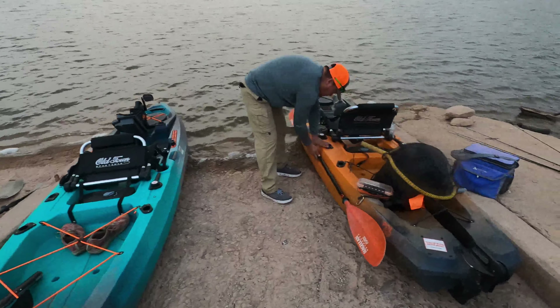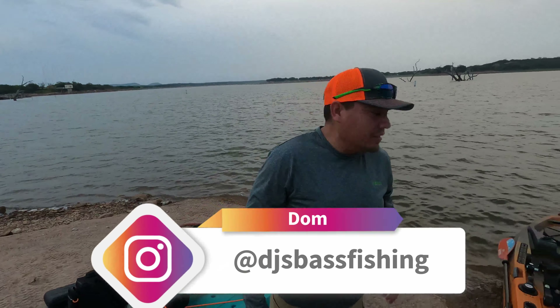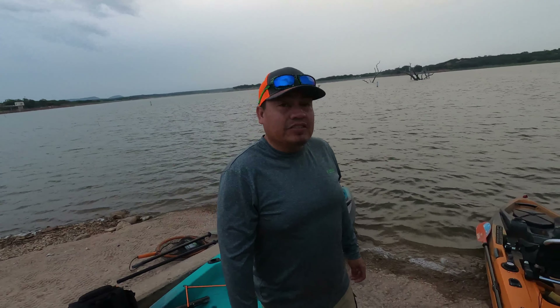We got our pedal drives today. This was gonna be my second time bringing this thing out. The last time it didn't quite go as planned — first time on her maiden voyage, kind of like the Titanic. We didn't really sink, but we sank when it came to fishing. We're gonna try to make up for it today.